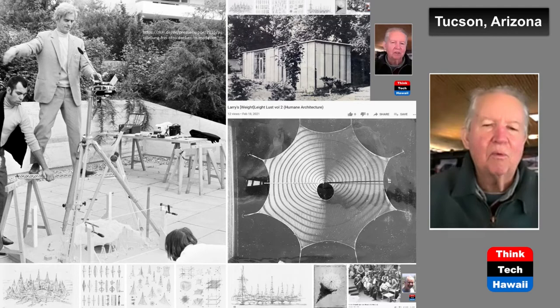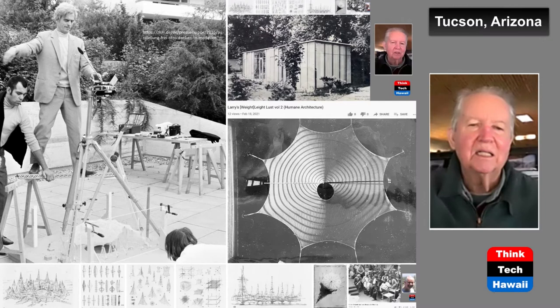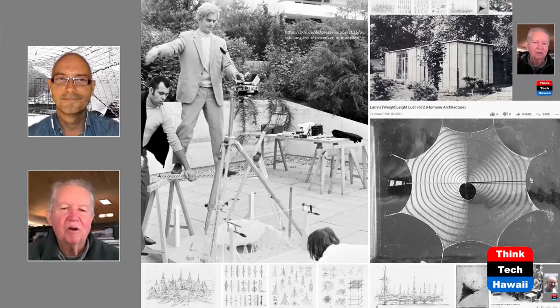We built the suspended model, then a wire mesh model, measured that and built the structure. We had some problems because it was a little too large in scale, so we had to collaborate as a team with Frey Otto. We decided to make it one bay smaller and put a reinforcing member around the edge. Frey was really happy with what we accomplished collaboratively and extended a general invitation to visit in Berlin if we were ever in Europe.